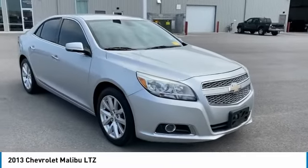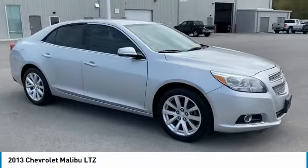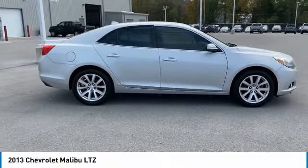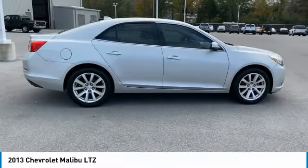Looking for the right vehicle? Check out the 2013 Malibu. A combination of performance and fuel economy, the Malibu is a great commuting car.